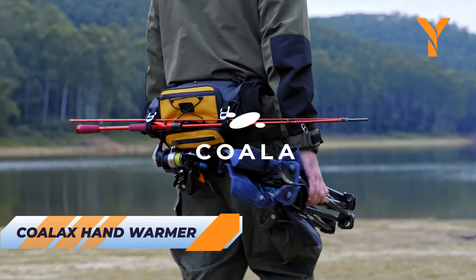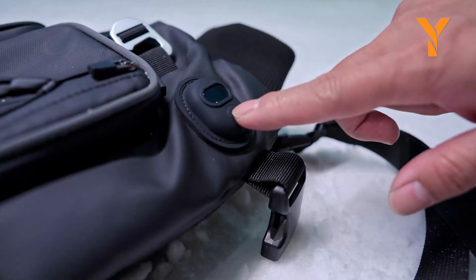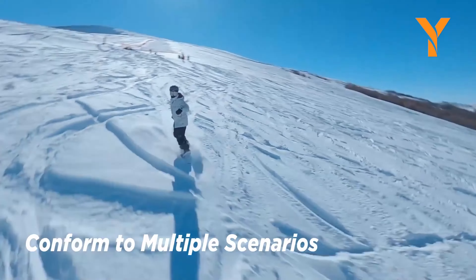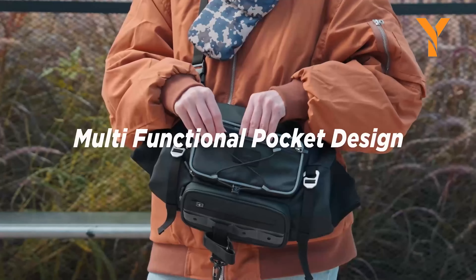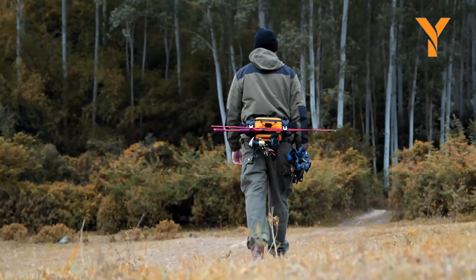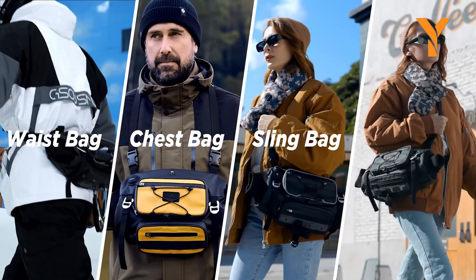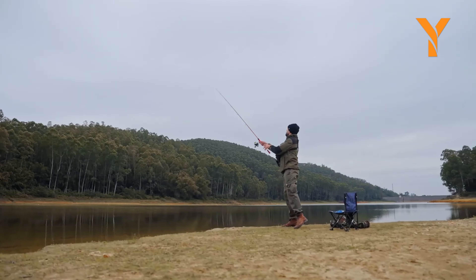Feeling chilly and longing for a cozy solution? Look no further than Coalax — you can say goodbye to cold hands. This magical hand warmer bag heats up in just three seconds, providing an almost instant solution to your chilly woes. Whether you're fishing, skiing, or waiting for your train, the luxurious interior of the Coalax ensures your hands stay snug and warm. Its modern, sophisticated design keeps your hands cozy in the coldest conditions. Designed for both comfort and convenience, it can be worn over the neck, shoulder, as a messenger bag, or around the waist. Plus, it comes with a waterproof cap, perfect for unpredictable weather.